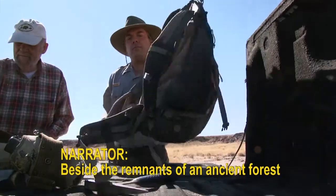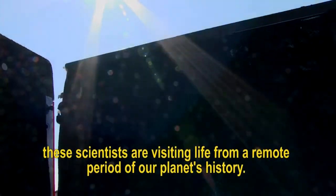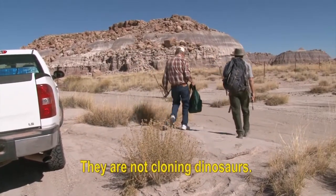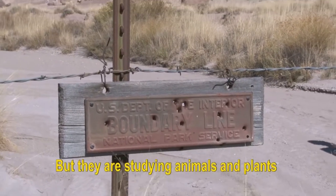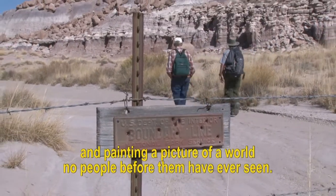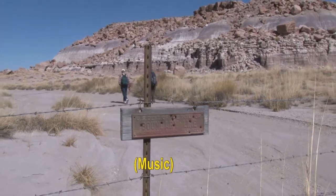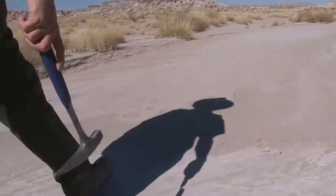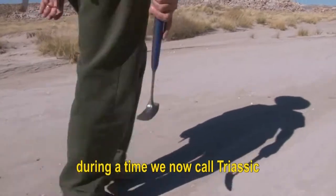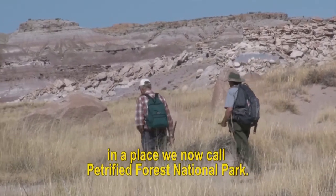Beside the remnants of an ancient forest, these scientists are visiting life from a remote period of our planet's history. They are not cloning dinosaurs, but they are studying animals and plants which lived around 200 million years ago and painting a picture of a world no people before them have ever seen. The fossils protected here are bits and pieces of what life was like during a time we now call Triassic, in a place we now call Petrified Forest National Park.